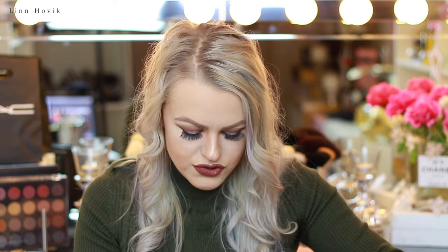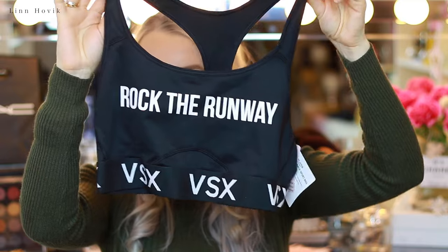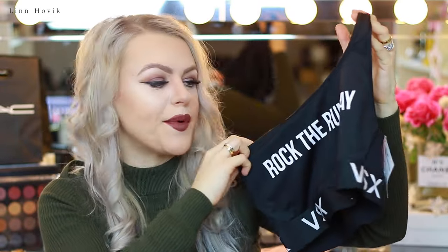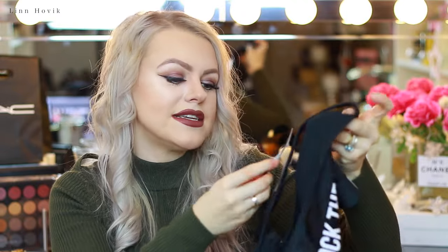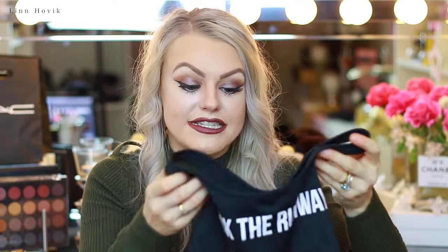I also picked up some lingerie because they always have great deals and I love the quality. One of the things I picked up is this bralette or training bra which says 'Rock the Runway' and all the way around the band it says VSX. I love that — it looks so sporty and cute, and it actually reminds me a lot of swimwear in terms of quality. This is from Victoria Sport and I paid $15 for this, which is so inexpensive. Over here in Norway, these are actually very expensive. We don't have Victoria's Secret, but we have Nike and they are very expensive. So for $15, I just had to grab it.